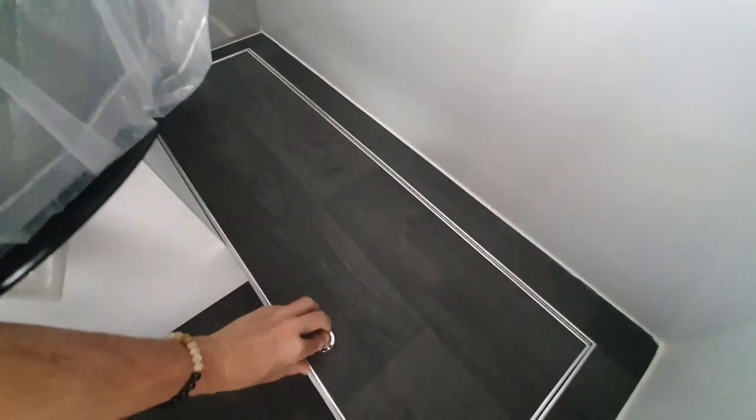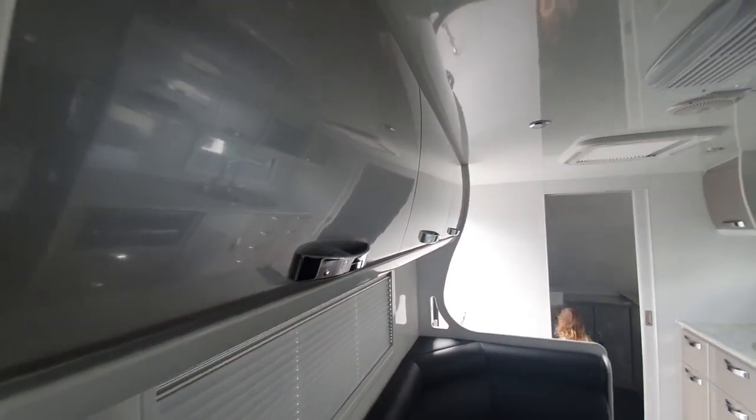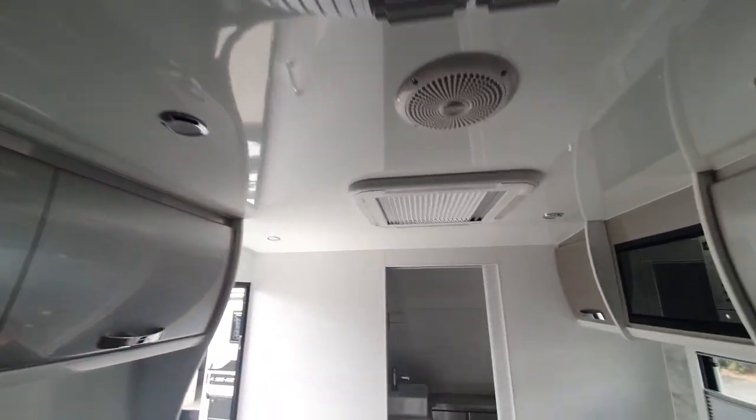Interestingly, in this off road version they have under bed storage lockers to the left and right. It's really easy and cheap to do a square cut piece of timber, but as you can see here they've got an absolutely flawless finish with this rounded curve on all of the overhead storage — it just looks absolutely amazing.